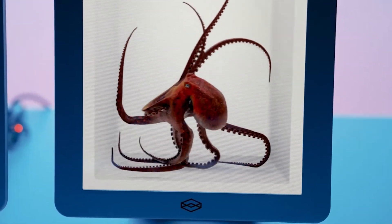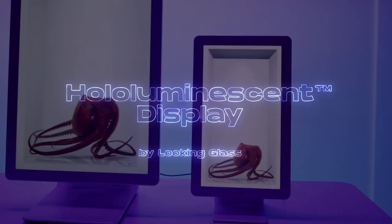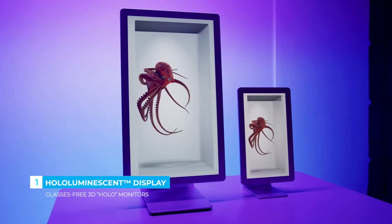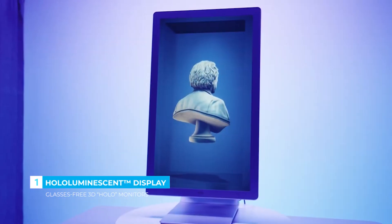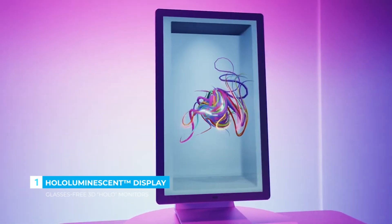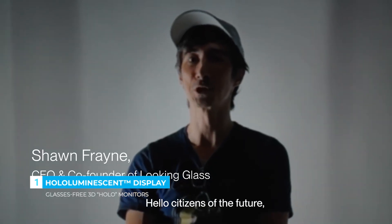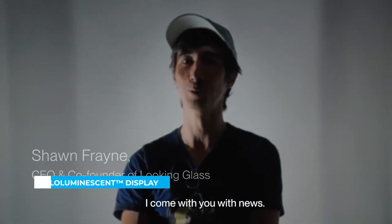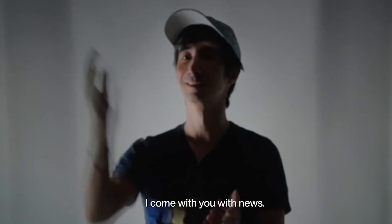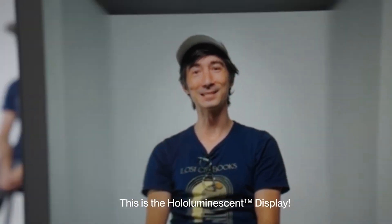Introducing the HoloLuminescent display — the next leap in screen technology that brings true holographic depth into your everyday life. No glasses, no headsets. At first glance, it looks like a sleek, ultra-thin 4K monitor. But the moment it powers on, images and videos appear to float in midair with jaw-dropping realism. Using cutting-edge light field optics and AI-driven rendering, the HoloLuminescent display creates a shared 3D experience that multiple people can view together — just like looking through a window into another world.